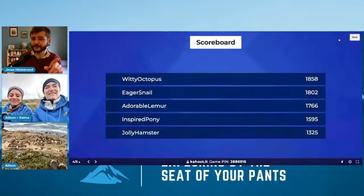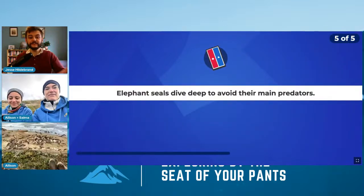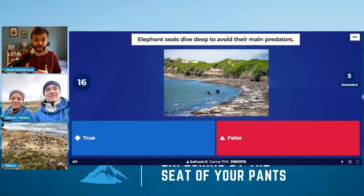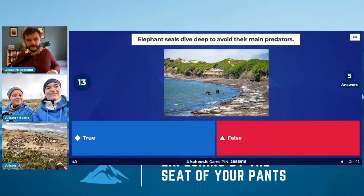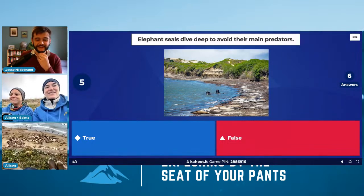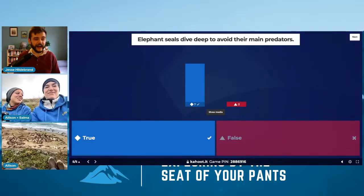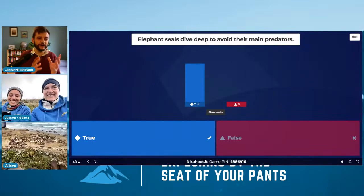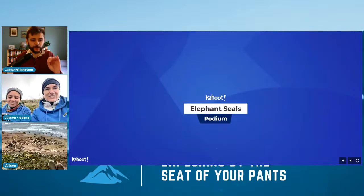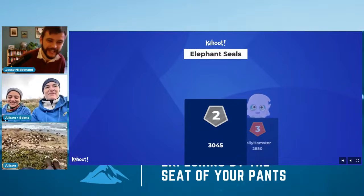Don't try this at home, kids — you're not an elephant seal. Witty Octopus has the lead going into our final question. Another true or false: elephant seals dive deep to avoid their main predator. Do they stay at the surface, or do they dive deep? Seems like a good strategy. And the answer is yes — everybody got this right, it is true. Up to a mile down is ridiculous. At a mile down, humans could never survive — it's freezing cold, incredible pressure, and pitch black. It's a really unique ecosystem where the elephant seals get to go.